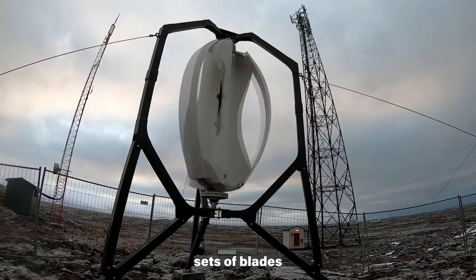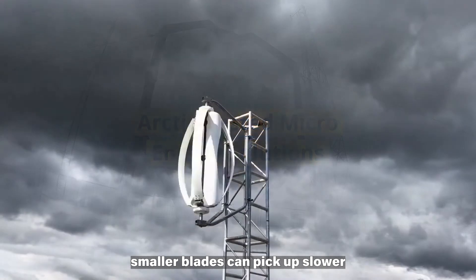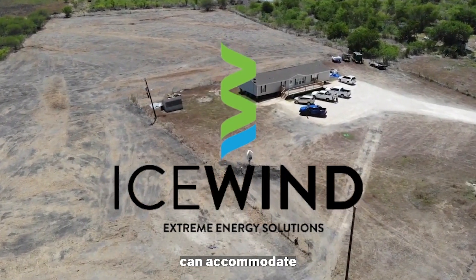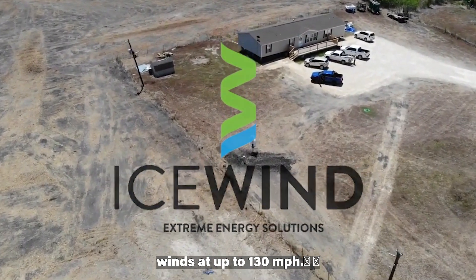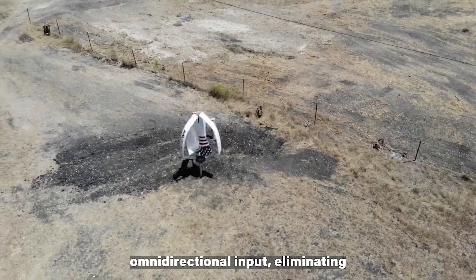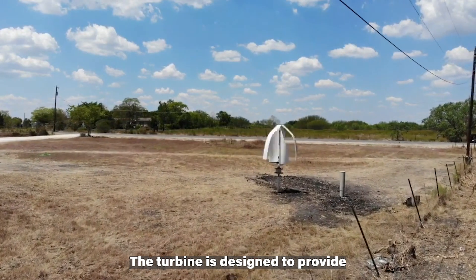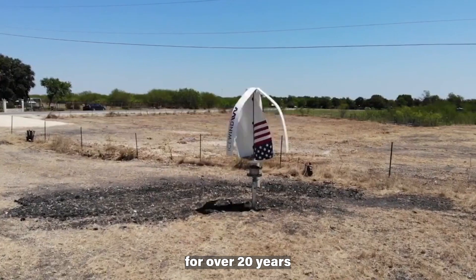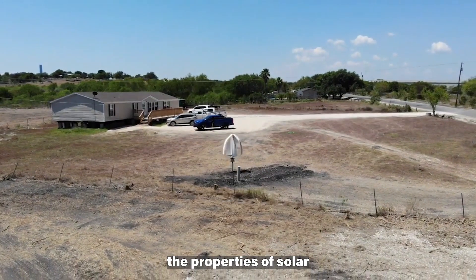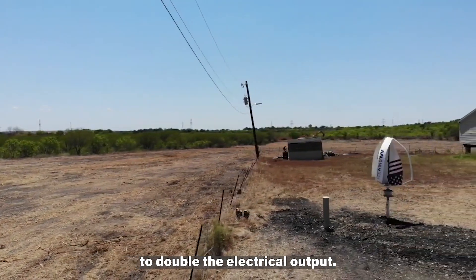The ICEW IND turbine is a vertical, omnidirectional wind turbine capable of generating 600 watts of off-grid power in low and high wind conditions. It has two different sets of blades: inner, smaller blades that pick up slower winds at 4.5 miles per hour, and larger outer blades that accommodate winds up to 130 miles per hour. The vertical axis allows for omnidirectional input, eliminating the need to face the turbine toward the wind. The turbine is designed to provide consistent energy for over 20 years with minimal maintenance, and the company also offers a hybrid technology combining solar and wind energy to double electrical output.